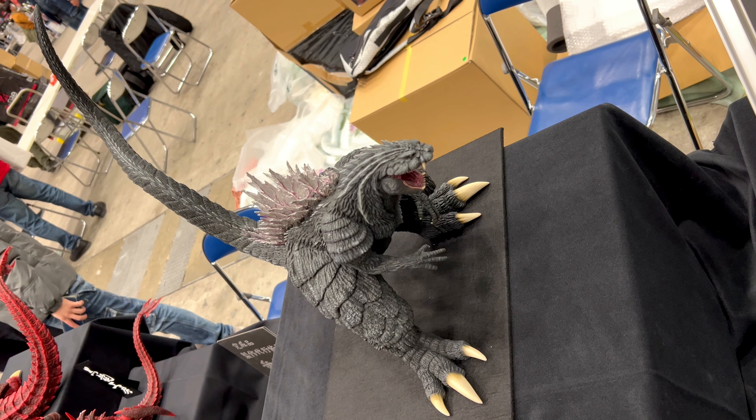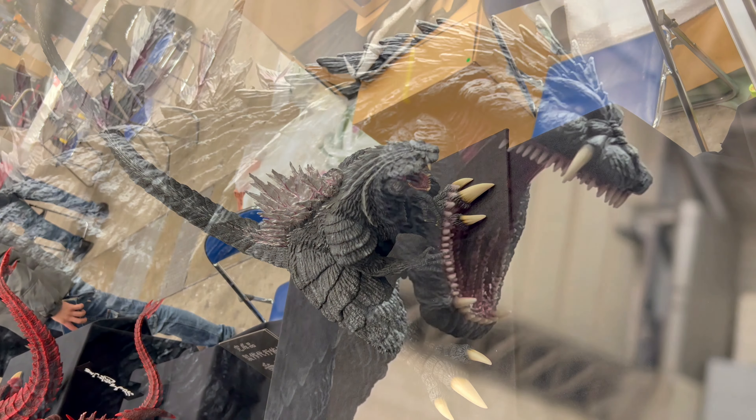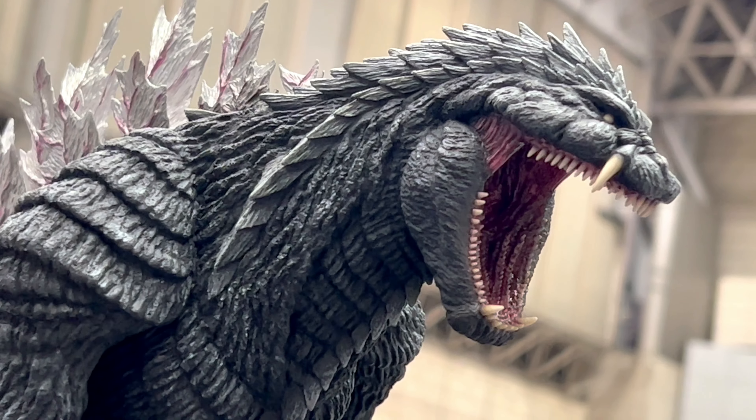Kokuryu Kobo really surprised me. They do some awesome kaiju stuff. Let me know what you guys think. Feel free to rate, comment and subscribe. See you again soon. Thank you.